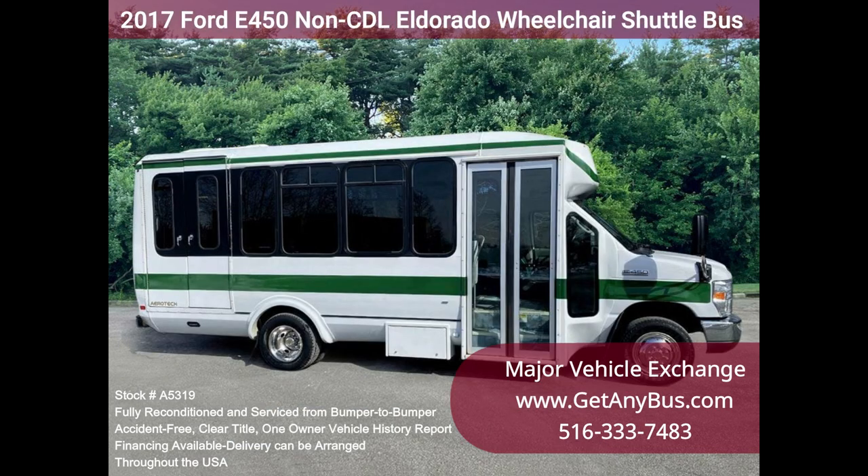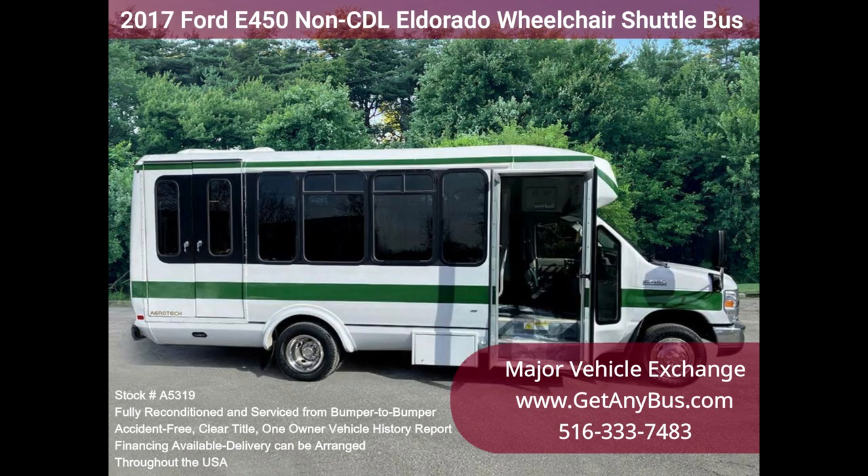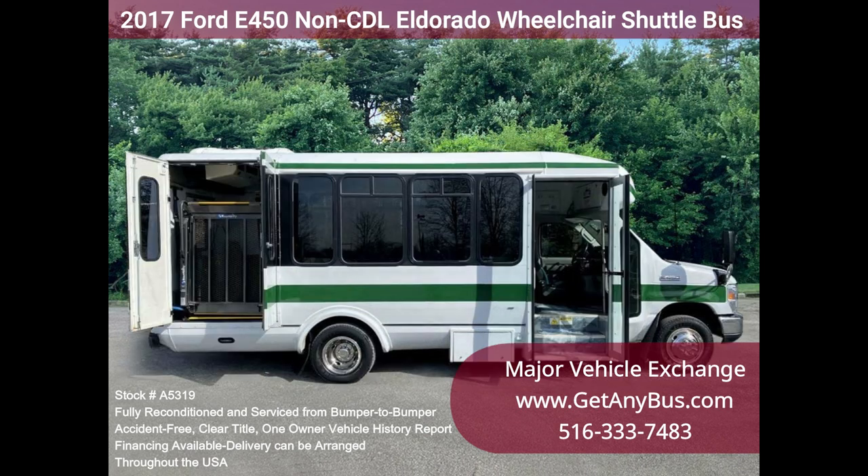Over $100,000 plus value when new. Perfect for a shuttle service, church, after-school activities, winery tours, and much more. This Ford bus is loaded with great equipment. All mechanical functions including the Braunability wheelchair lift are in excellent working order.